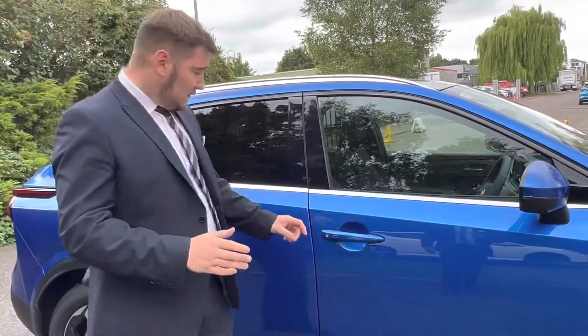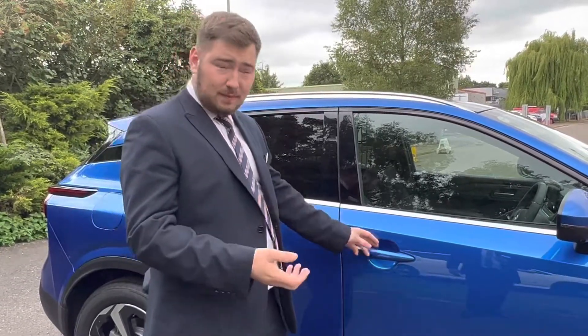We've also got keyless entry on this vehicle — you just press this button and, as long as the key is in your pocket, it will open up every time.